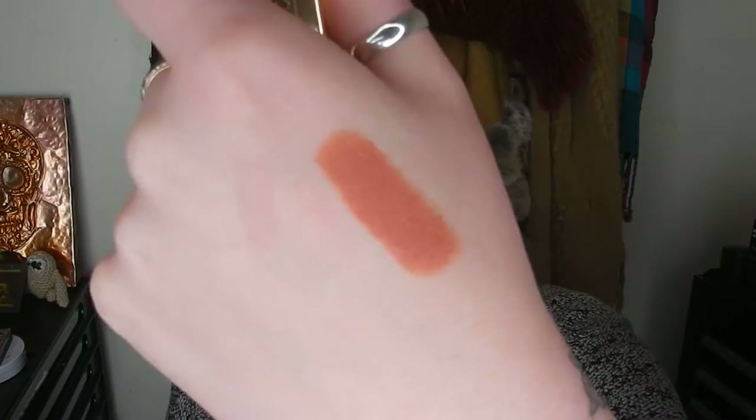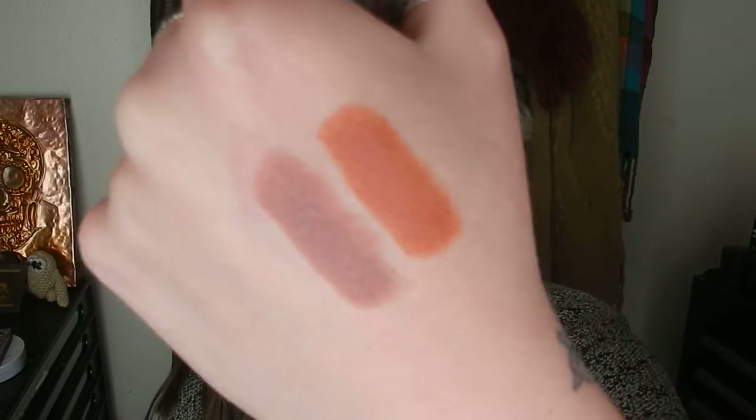The next lip product is from Bite Beauty in the shade 'Star Anise' — it's like a grayish brown. Then the next three I picked because I have a work ball on Saturday and I wanted to wear a red lip, slightly darker than what I'm wearing now. So I picked some options, including this one from the Villains collection by ColourPop in 'Evil Queen.'